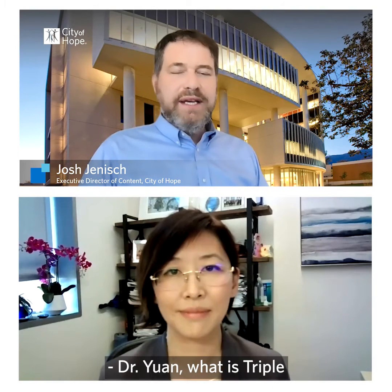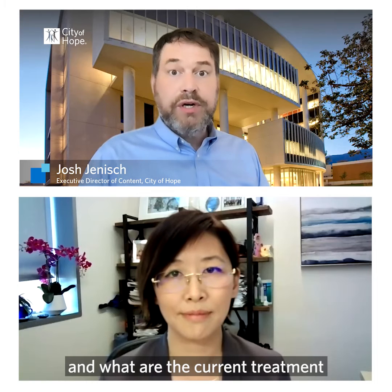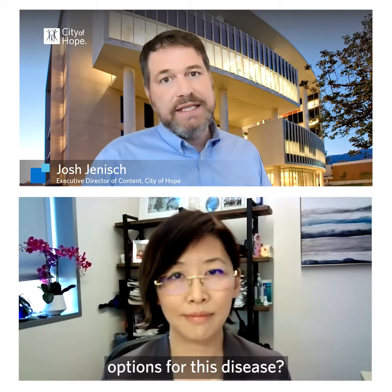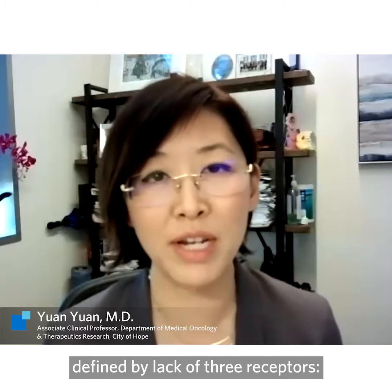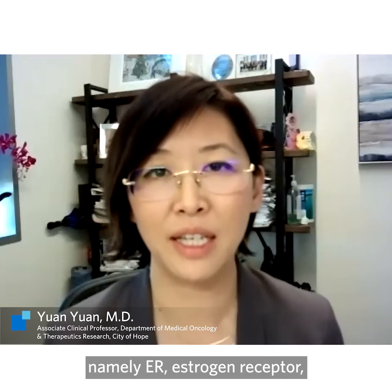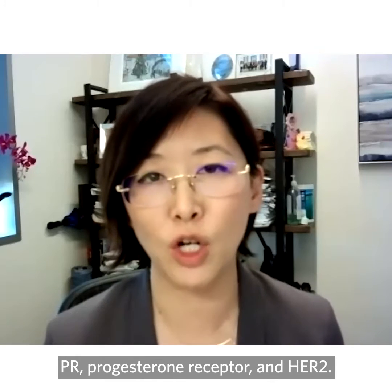Dr. Yuan, what is triple negative breast cancer and what are the current treatment options for this disease? Triple negative breast cancer is defined by lack of three receptors, namely ER, estrogen receptor, PR, progesterone receptor, and HER2.